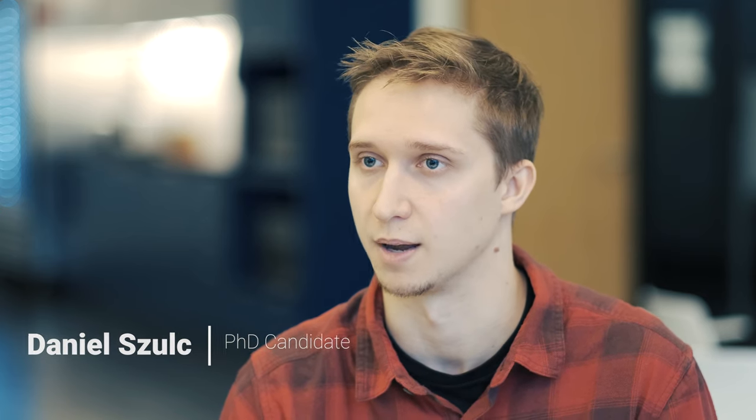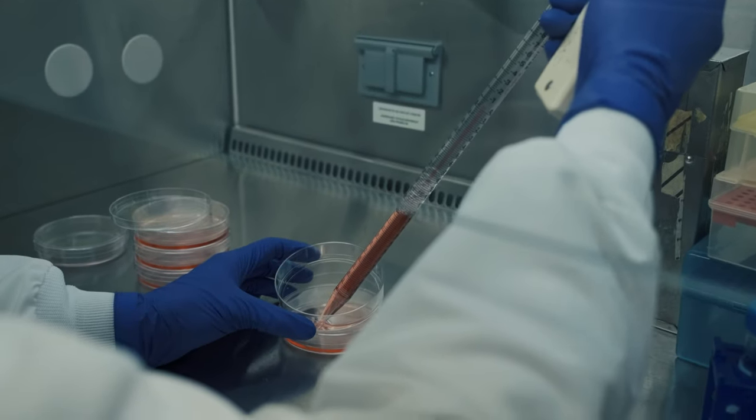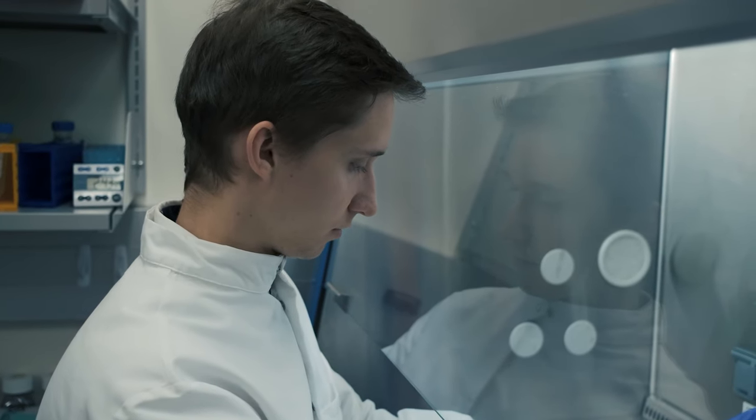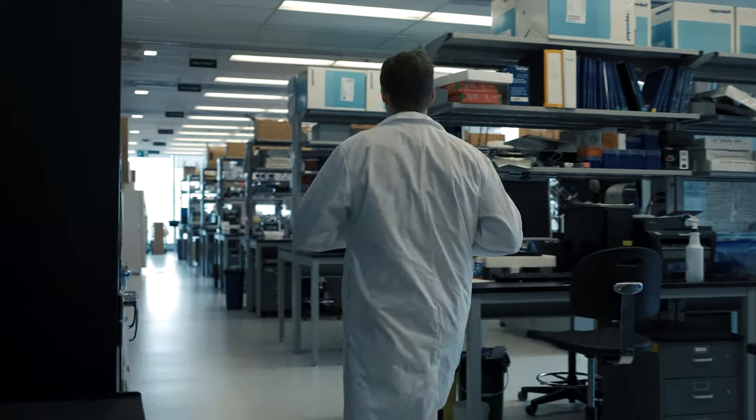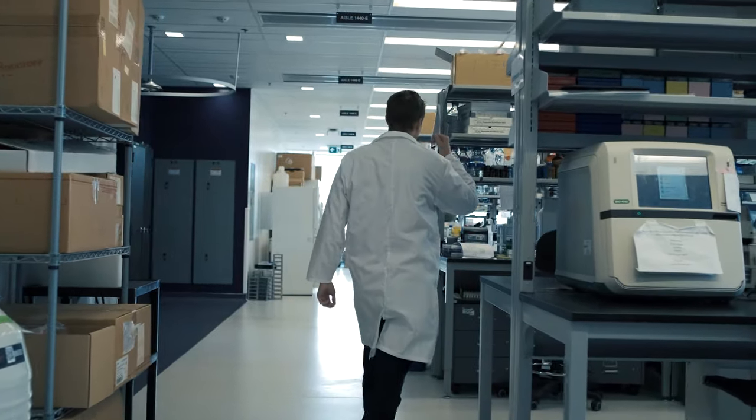In my PhD, I'm really focusing on the development of methodology for assessing regenerative medicine. In regenerative medicine there are two main paradigms: one is cell-based therapies and one is material-based therapies. Often they're intertwined, but there are benefits to them being separate as well. In those two aspects, we're working on non-invasive techniques that can assess them independently using MRI.